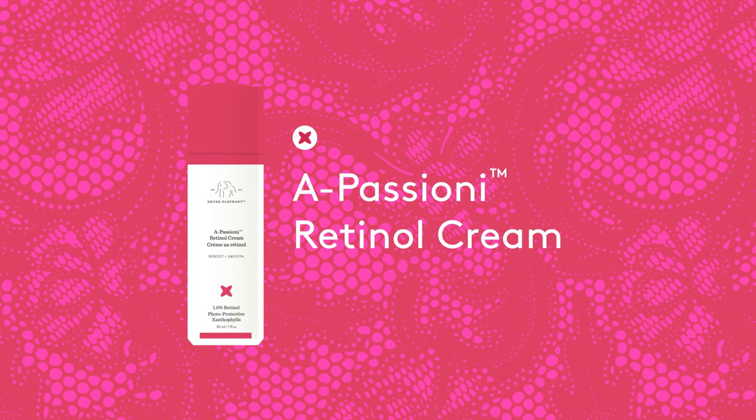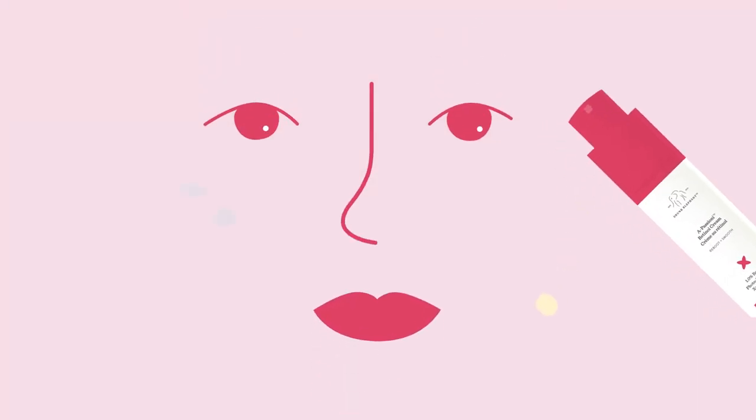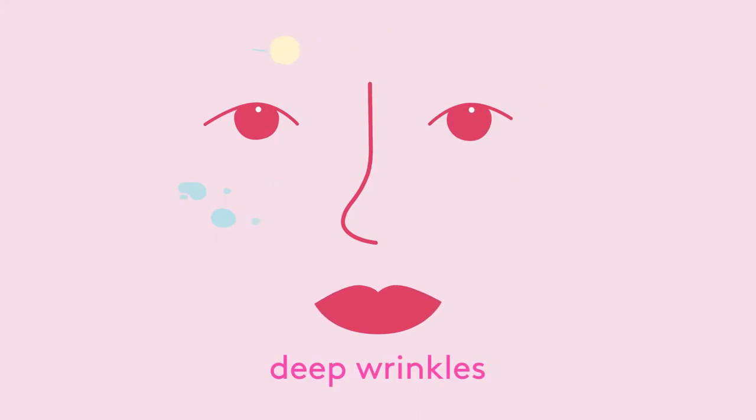Apecione Retinol Cream is a cutting-edge formula that combines 1% vegan retinol with nourishing, superfood-rich ingredients to dramatically diminish the appearance of fine lines, deep wrinkles, and sun damage, revealing a vibrant, younger-looking complexion.